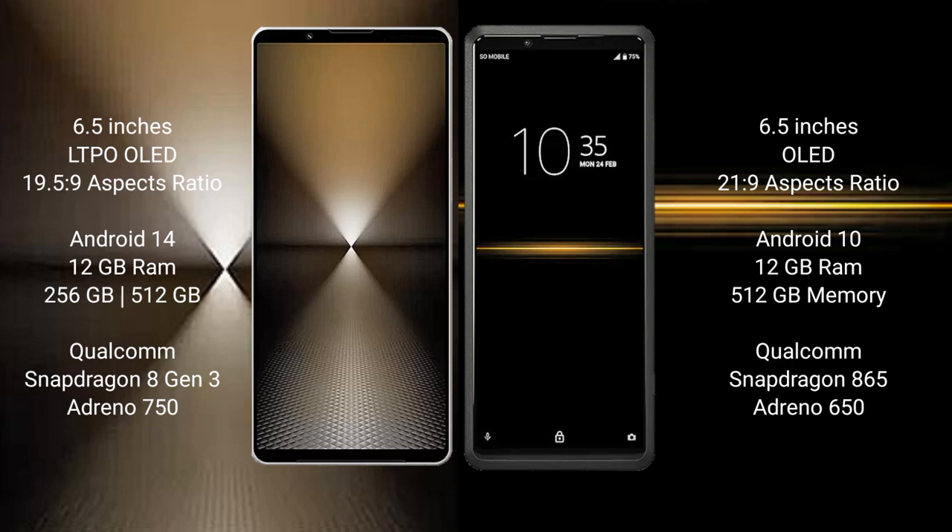The Sony Xperia 1 Mark 6 comes with 12GB RAM, 512GB internal storage, a Snapdragon 8 Gen 3 processor, and GPU Adreno 750. The Sony Xperia Pro comes with 12GB RAM and 512GB internal storage, a Qualcomm Snapdragon 695 processor, and GPU Adreno 650.